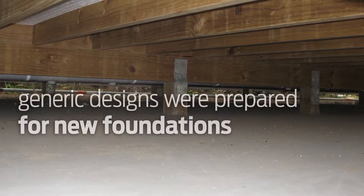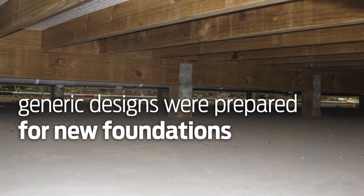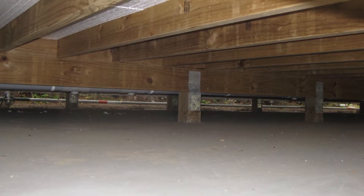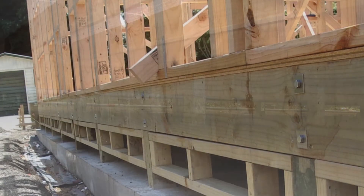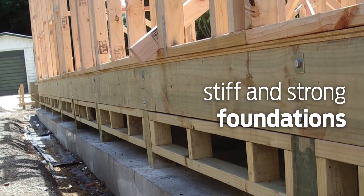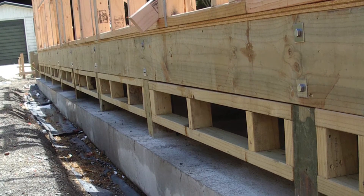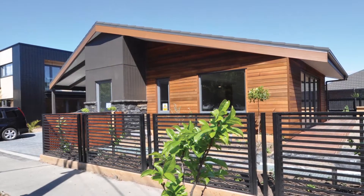Generic designs were prepared for new foundations to suit the expected performance of the site in any future major earthquake. These were based on a site technical classification or zones established by geotechnical engineers across the region. An emphasis was placed on ensuring that the foundations were stiff and strong enough to smooth the effects of uneven ground deformations resulting from a future major earthquake, and they were also detailed to allow them to be more easily relevelled following such an event.